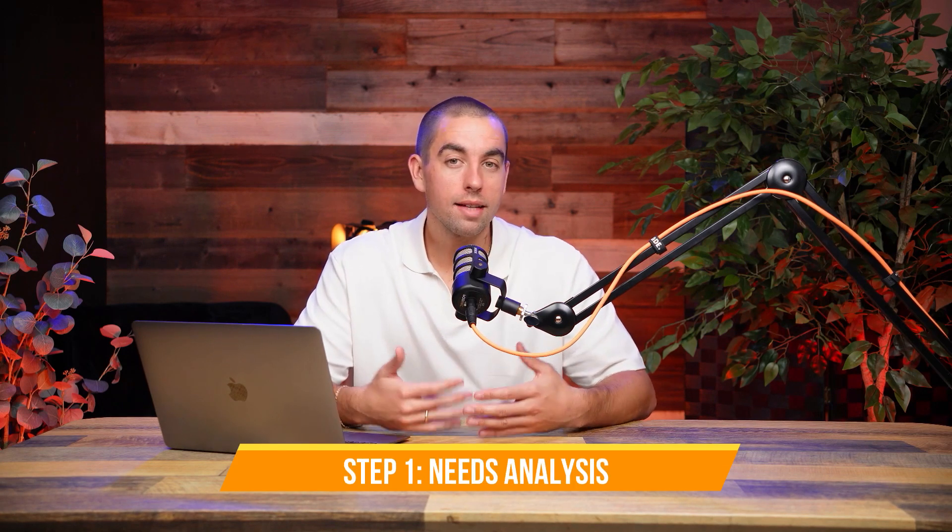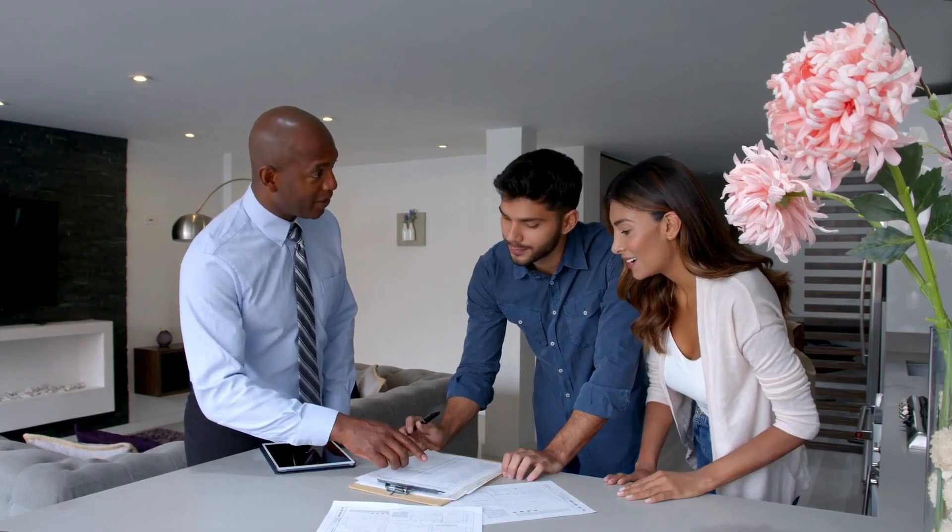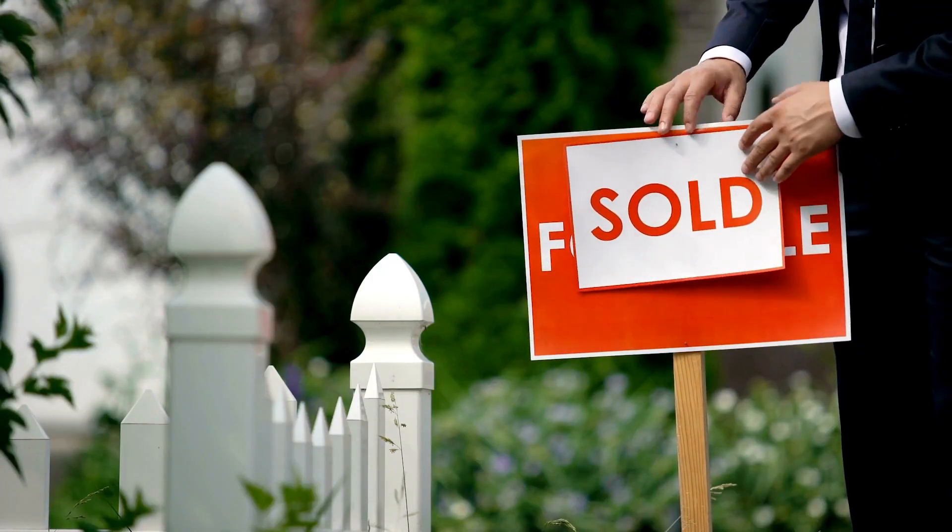Step one: conducting a needs analysis. A needs analysis is when you have a thorough discussion with your real estate agent on what exactly your ideal property looks like. A proper real estate professional will leverage expertise, local market knowledge, and key industry partnerships to ease you through that process of finding your dream home. He or she should be asking you deliberate questions designed to gather the important data needed to kick off this journey towards home ownership. Whether in person, via Zoom, or by phone, this step allows me to truly understand you, your needs as a home buyer, and if I am best suited to find that perfect dream property for you.